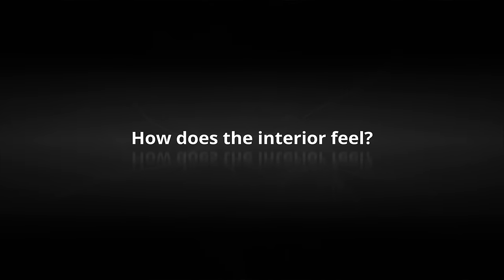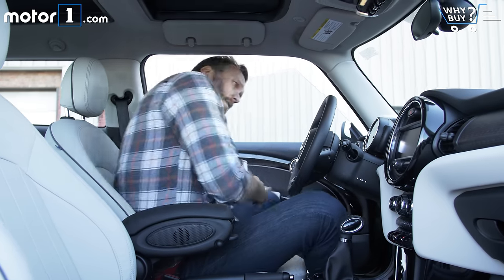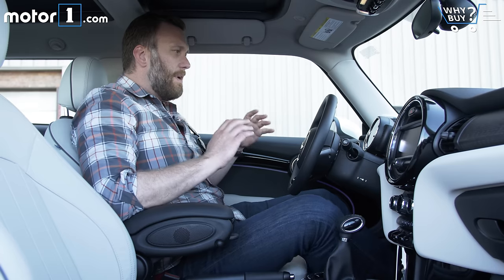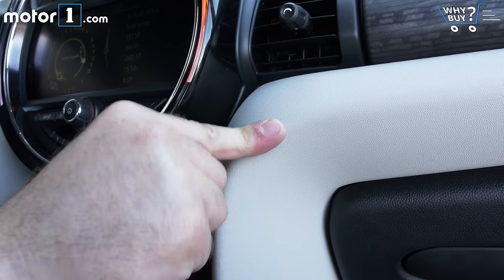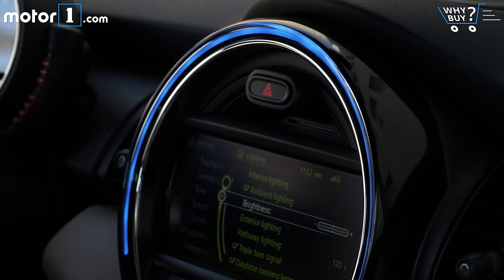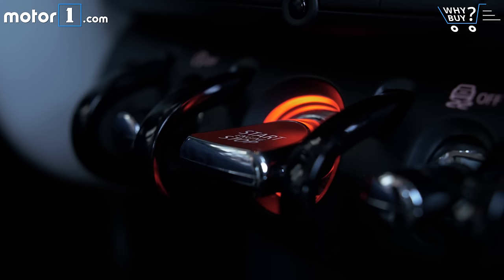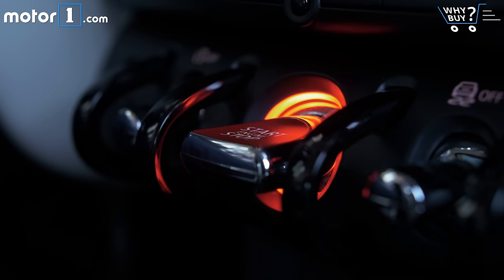How does the interior feel? Mini has done away with a little bit of the funkiness of its interior, but this is still a really creative and well-equipped space. The ambient lighting alone is pretty cool, especially on this large ring on the central display. And I also dig the start-stop switch, even though it's non-traditional. The way that it's lit and the way that it pulses is pretty cool.